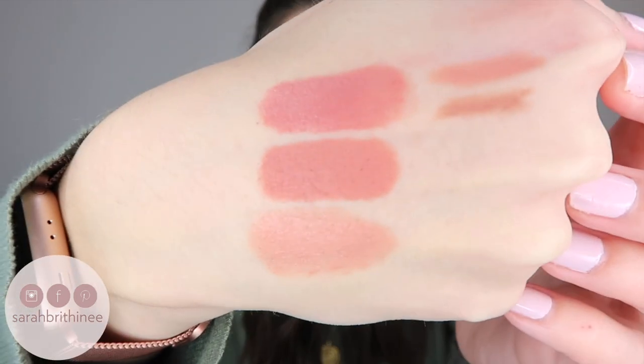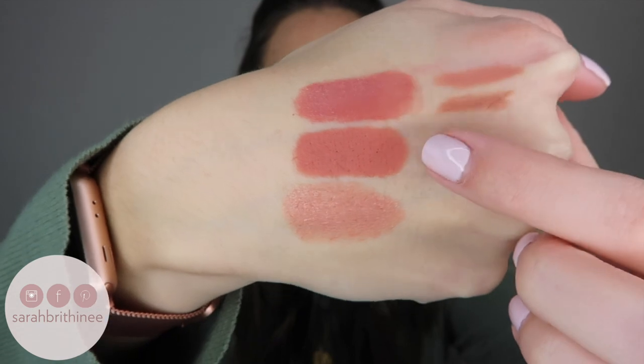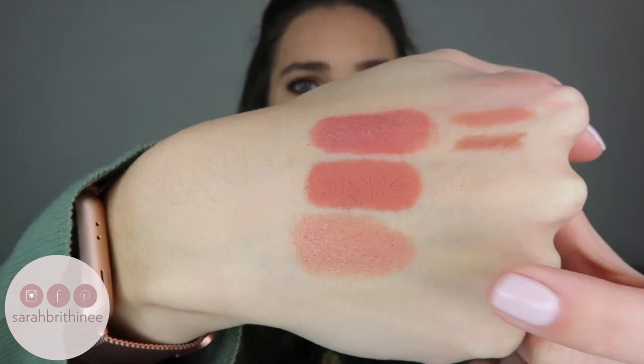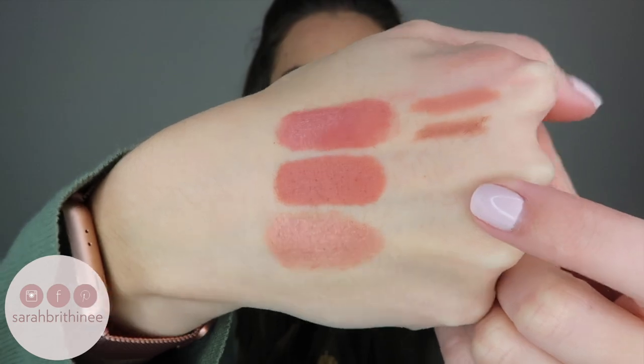So these are the three lipstick swatches: the top one is the Bare Minerals, this one is the Dose of Colors Hey Girl, and this one is the Sweeter Than Honey from Origins. This last one is obviously the most typical nude, but these ones are both also pretty neutral.